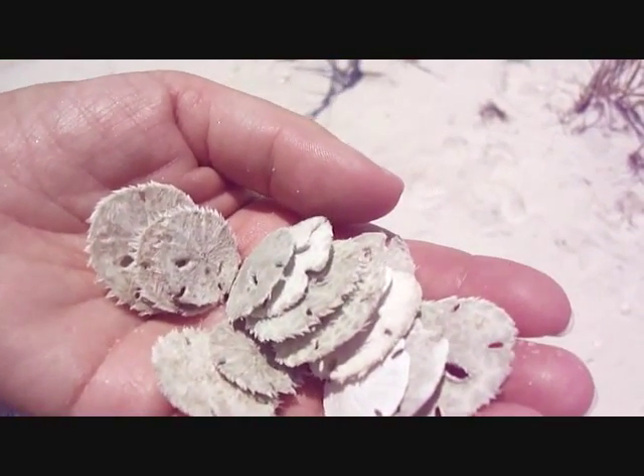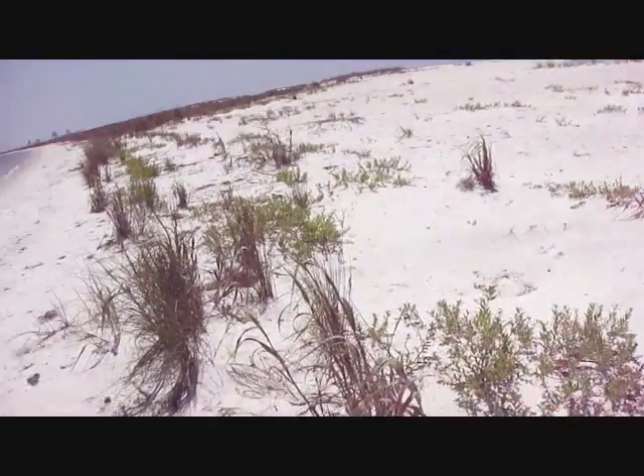We're just right here in this one certain area, Fort Pickens. By the way, this is Kim. Celia. And today is Saturday, June 18th.